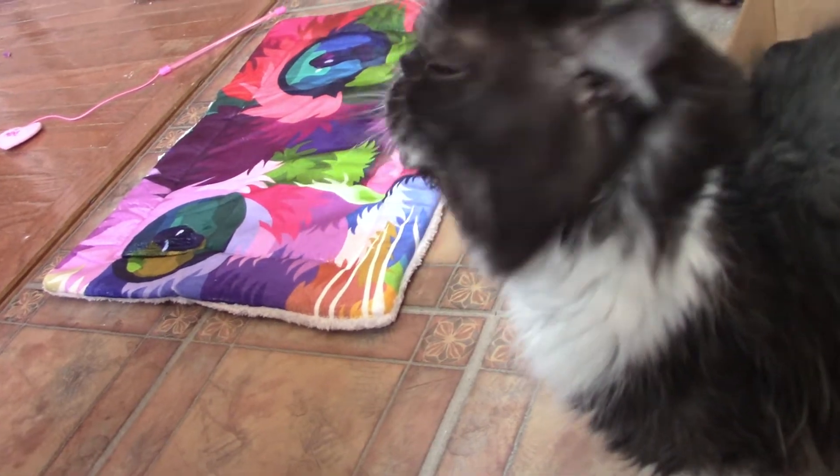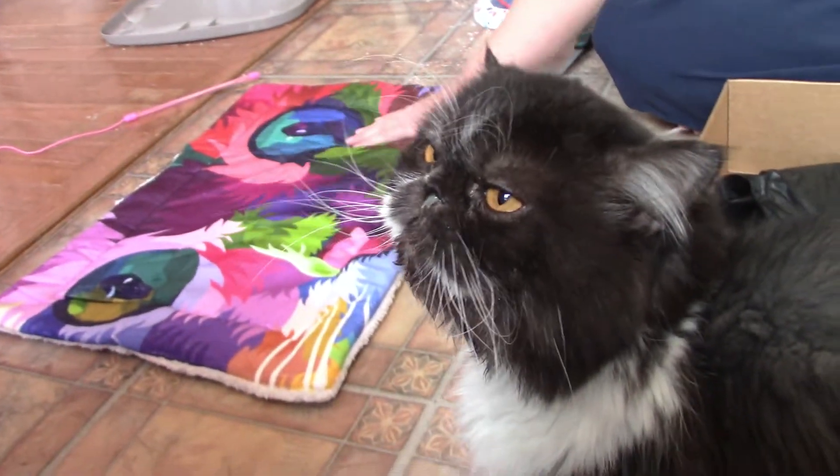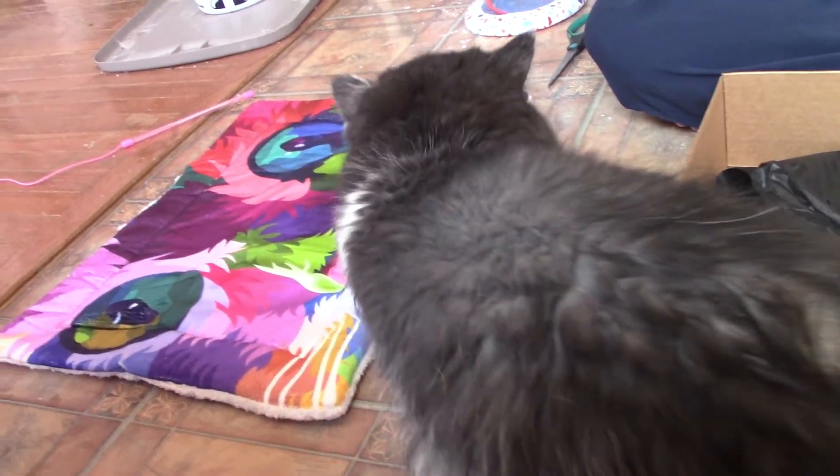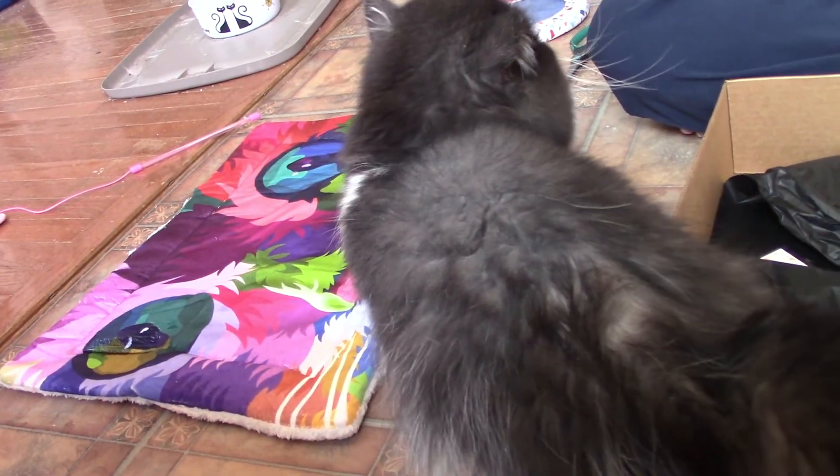As soon as we turn the camera off, they play with the toys and lay on the beds. But while the camera's on, they're like, away. Muffin — a bed! So if you like this video, give us a thumbs up. And if you haven't already, please subscribe for more of our unboxings. We'll see you guys later. Goodbye, bye!